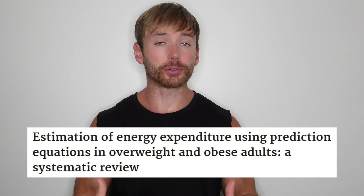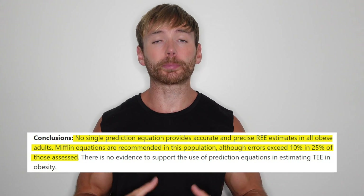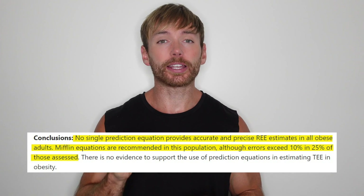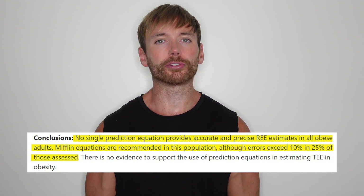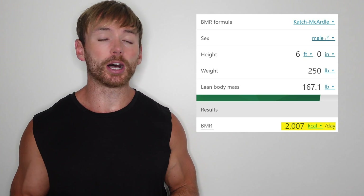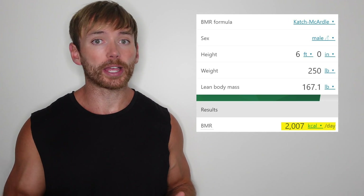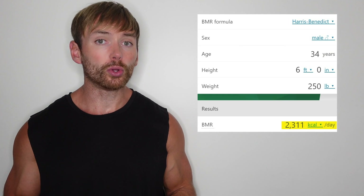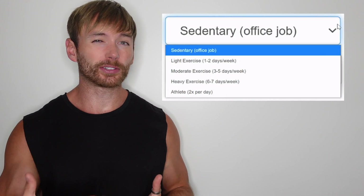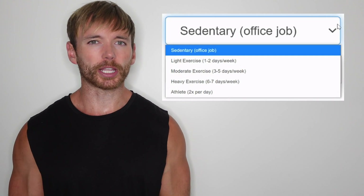A review paper that looked at the accuracy of different resting energy expenditure calculators found that the most accurate one still exceeded margins of error of 10% in about a quarter of people. As an example, if a 250-pound male tried to find their BMR, they might be told it's 2,007 calories per day, or they might be told it's 2,311 calories per day. Then when you factor in physical activity multipliers, things get a lot more complicated.